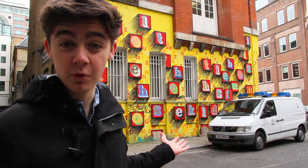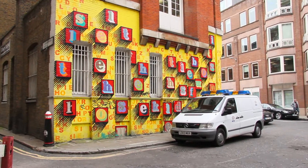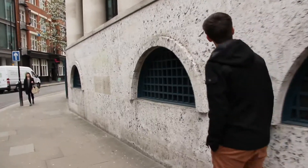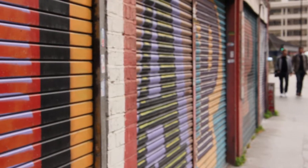Already we see our first piece of Ben Eine work, so this is looking promising. Middlesex Street is crammed full of Ben Eine work and there's a famous piece just up the road — Eine's 'Happy', covered up by the Wiseman.